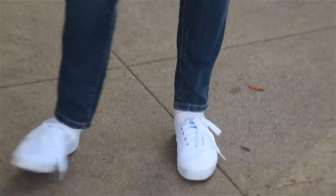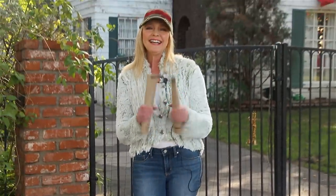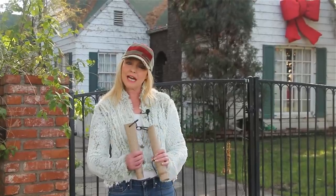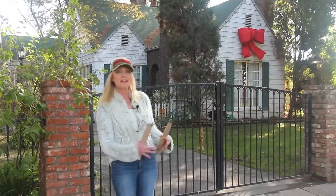Yes, we are starting with the Keds. Lisa here, and we are at the Johnson residence here in Burbank. It's the cutest house — is it not the cutest house? Oh my gosh, brings back so many memories.